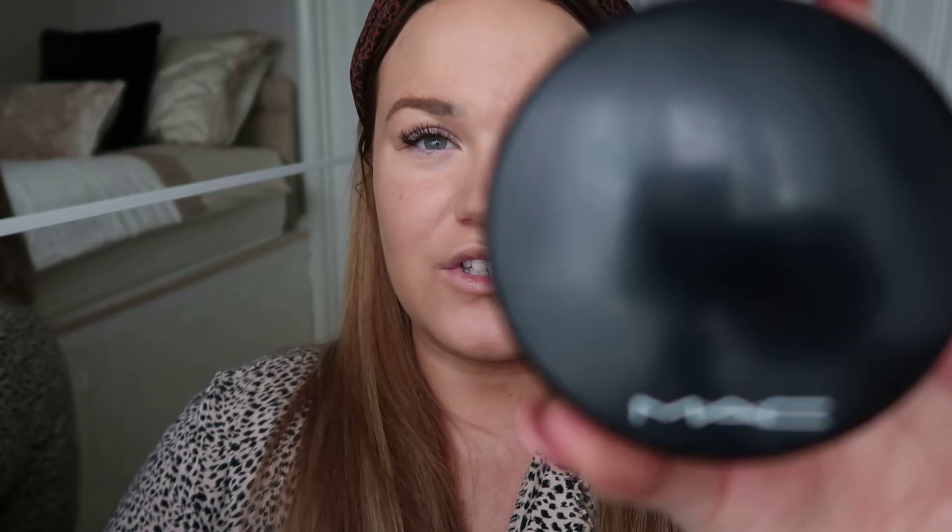Next up is my bronzer - this is MAC Dark Tan. I put a little bit on my brush and come down the sides of my face, a little bit on the nose. After that I use MAC Hush Tone blusher, which is a peachy colour. Since I've had my hair dark I tend to go for peachy tones. I put a little bit on the apples of my cheeks.